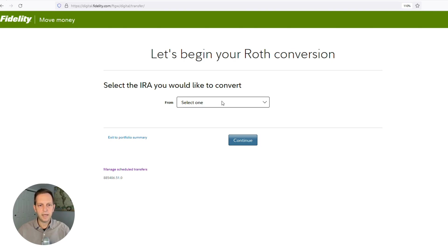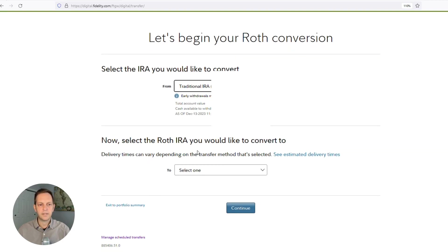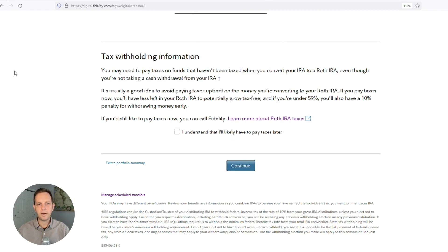Select the IRA you would like to convert. Here's a list of my accounts — I'm going to choose the traditional IRA. Now select the Roth IRA that you'd like to convert to. I only have one Roth IRA, so I'm going to convert to that one. Scroll down and you come to this tax withholding information. This is Fidelity asking you to acknowledge that you are going to have to pay taxes on this. By default, Fidelity is not going to withhold taxes because it says it's a good idea to avoid paying taxes up front on the money you're converting.